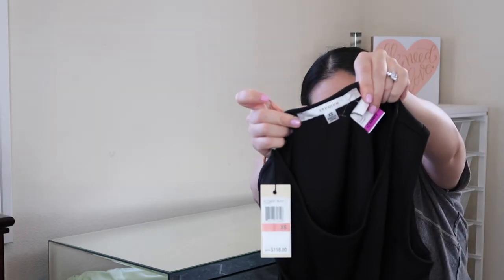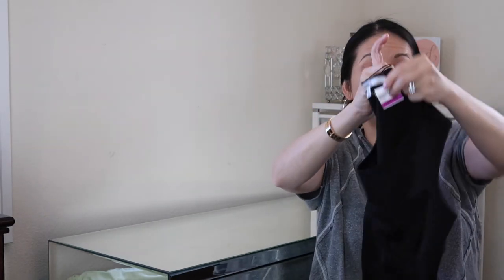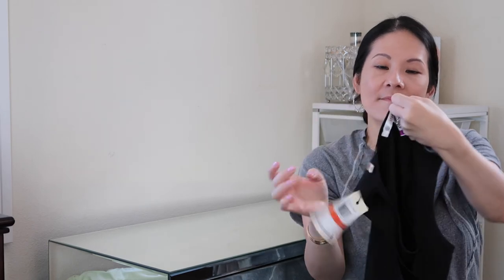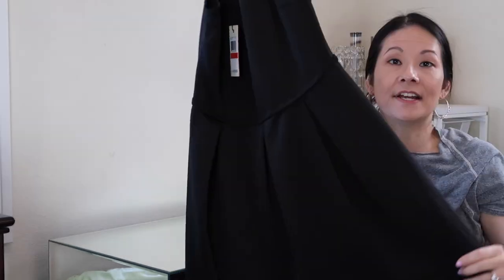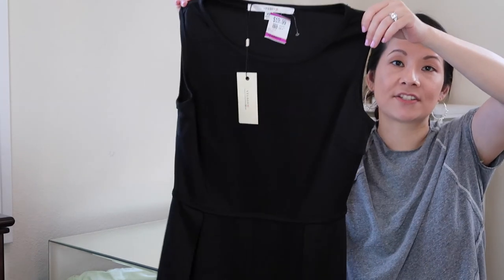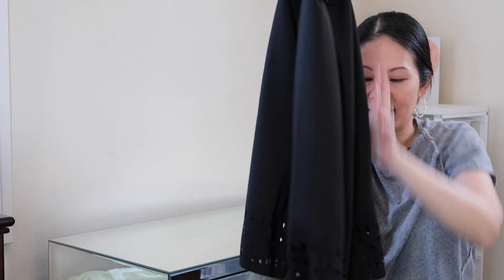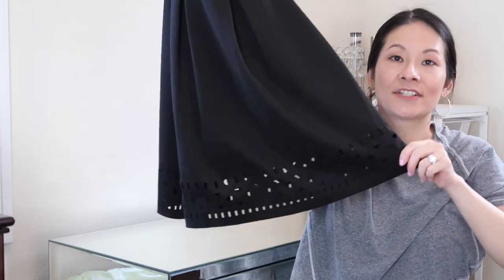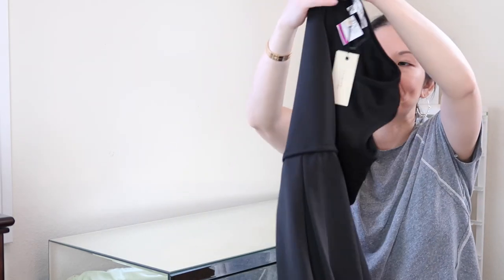One final item — from Studio M in a size extra small, new with tags. I don't typically pick up this brand but the style and new-with-tags status caught my eye. The retail price is $118 — looks like a Macy's tag. It's a very basic black shift-style dress in great quality, and what I loved is the bottom detail: perforations and cut-out details that give it a little flair. I love these little black dresses and that wraps up the haul!